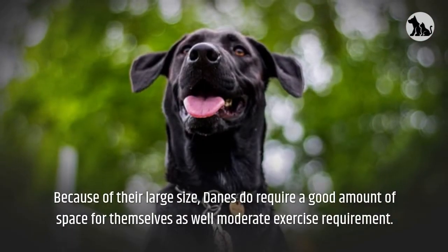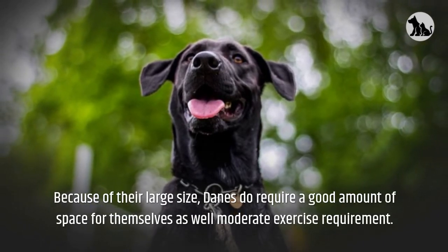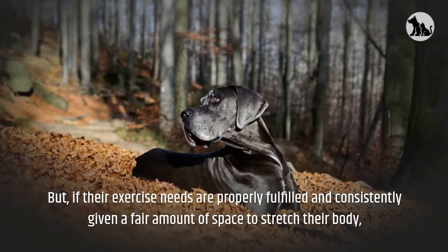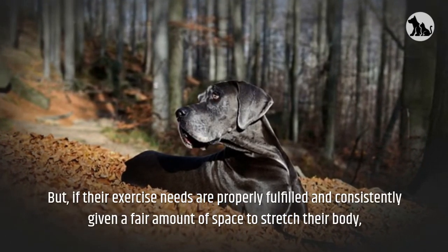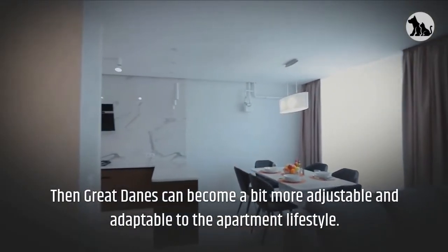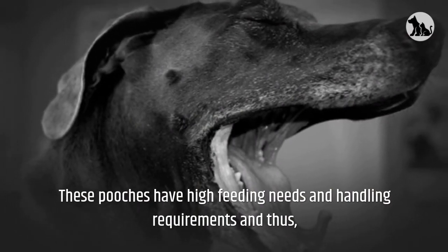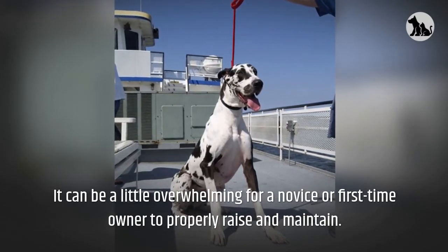Because of their large size, Danes do require a good amount of space as well as moderate exercise. Hence most Danes are not considered to be a great breed for the apartment lifestyle. But if their exercise needs are properly fulfilled and they are consistently given a fair amount of space to stretch their body, Great Danes can become more adaptable to apartment living. They require a well-experienced owner that can efficiently raise them. These pooches have high feeding needs and handling requirements, and thus it can be a little overwhelming for a novice or first-time owner.